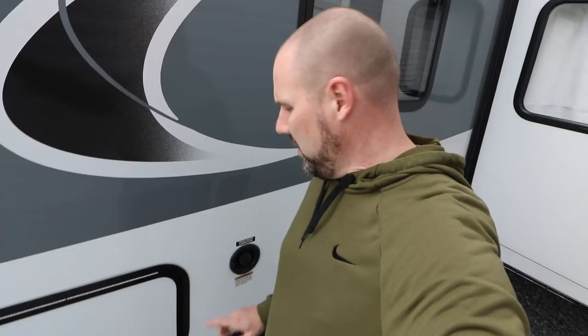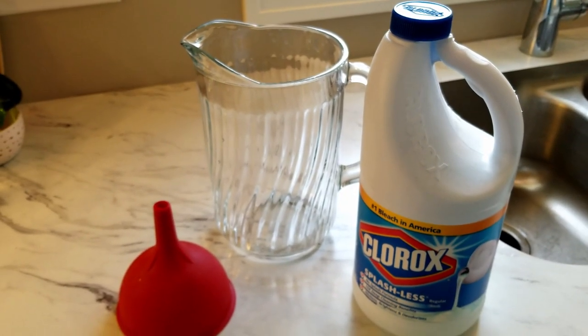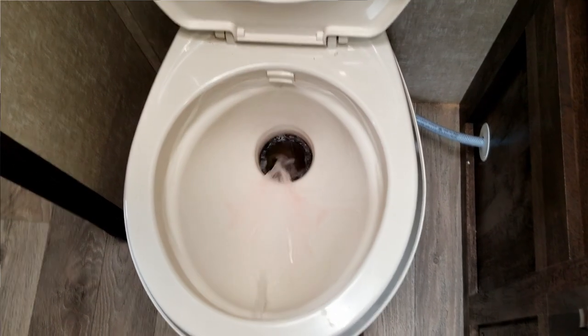Another somewhat obvious job: your fresh water system. Flush it out, sanitize it. If you haven't seen that video, we'll put the link up for you — how we go through the measurements, how to sanitize your tanks, including flushing out the hot water heater and getting rid of all that antifreeze. Basically just getting your water system ready for another year's worth of use.